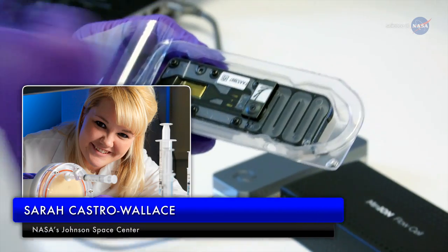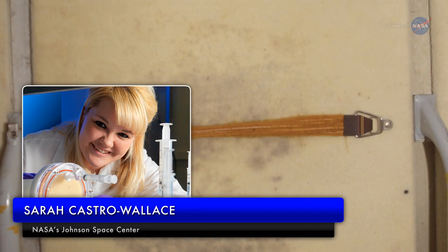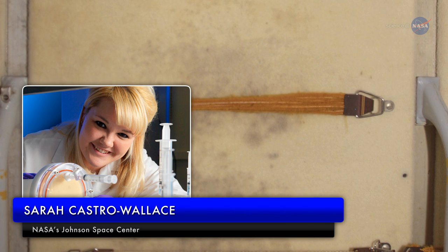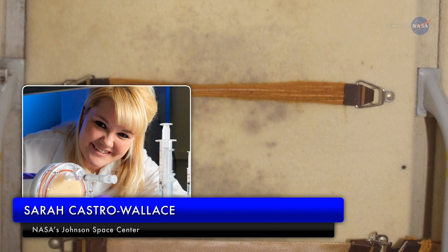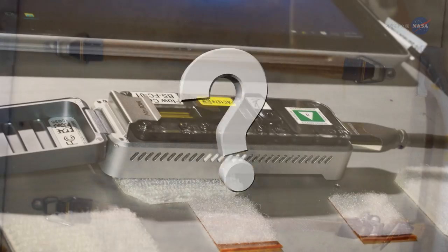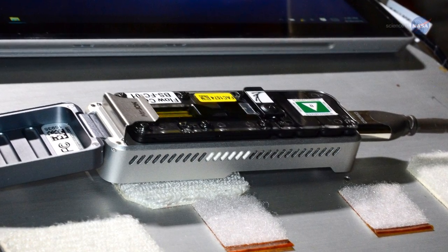Sarah Castro Wallace of the Johnson Space Center mentions just a few of its uses. In the past, we've had visible fungi growing on the ISS, and we want to identify that fungi without having to return a sample to Earth, she says. Is it benign, or something to be concerned about? Knowing what it is, the microbiologists can recommend how best to deal with the issue.